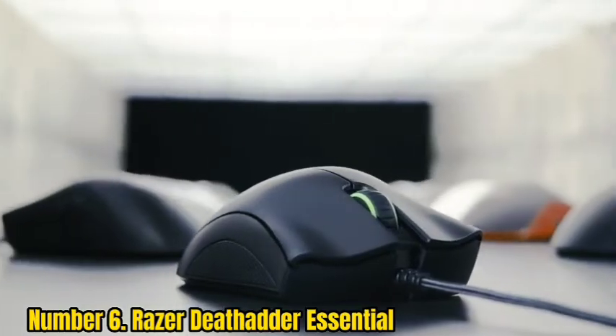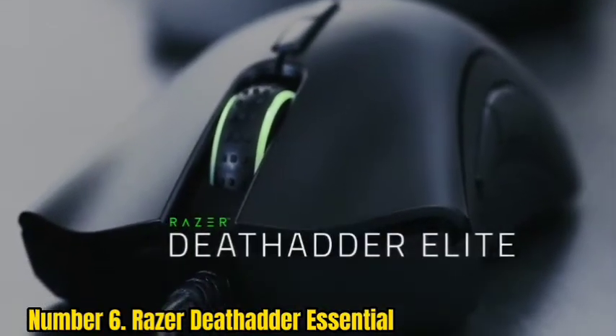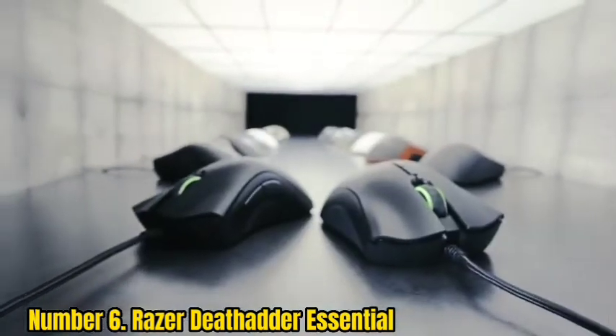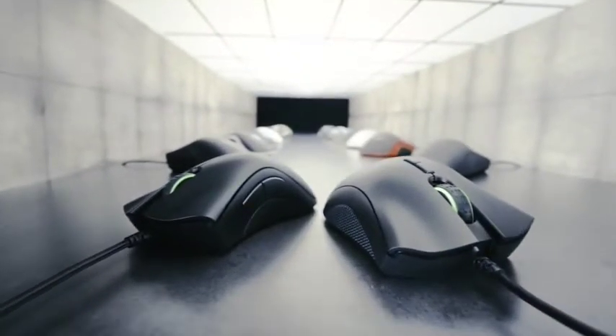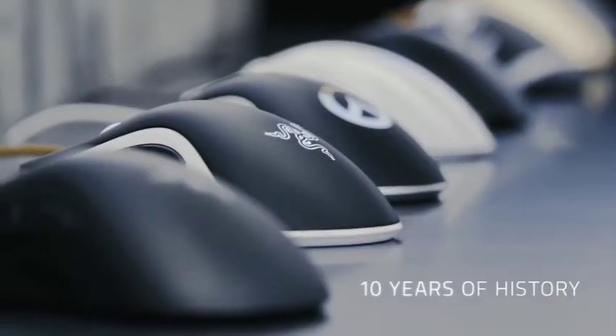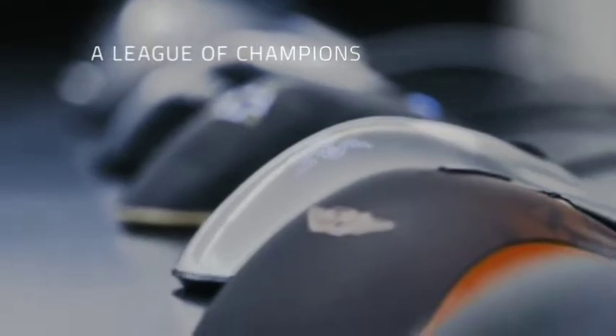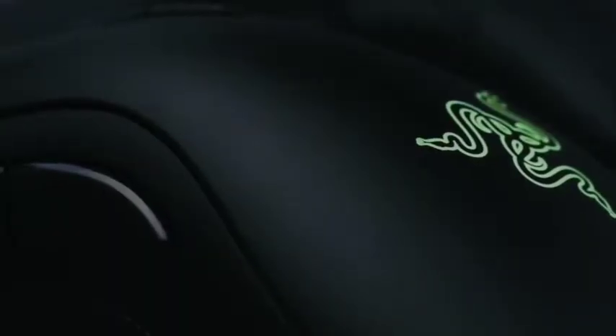The company's incredibly accurate sensor is found on the underside, and whether you're working or playing, the DeathAdder tracks perfectly. Five programmable buttons allow you to customize your gaming layout, and you can even calibrate for your particular mouse pad in the Synapse companion application. It's well-priced, well-made, and all the mouse you could ever need.